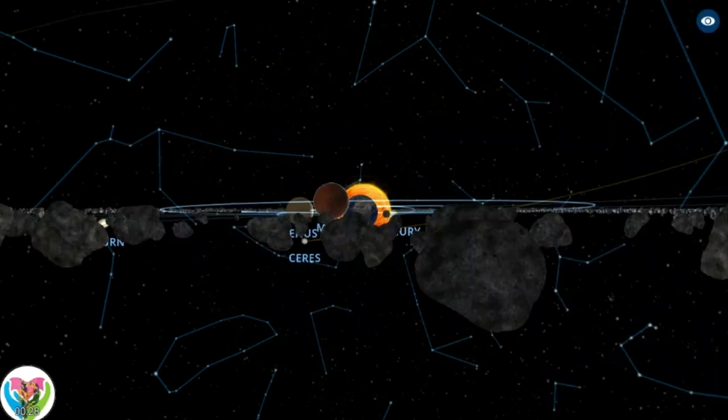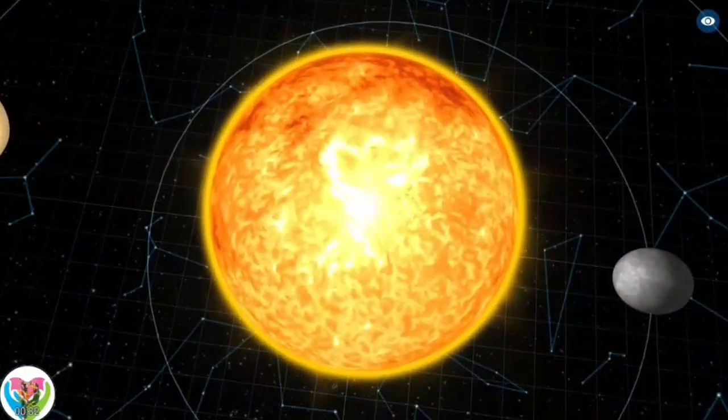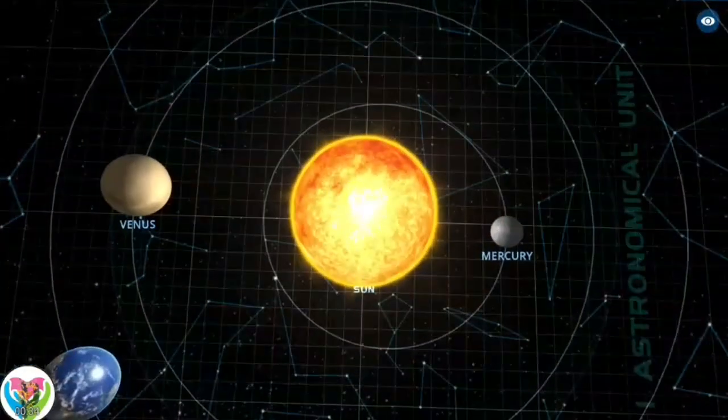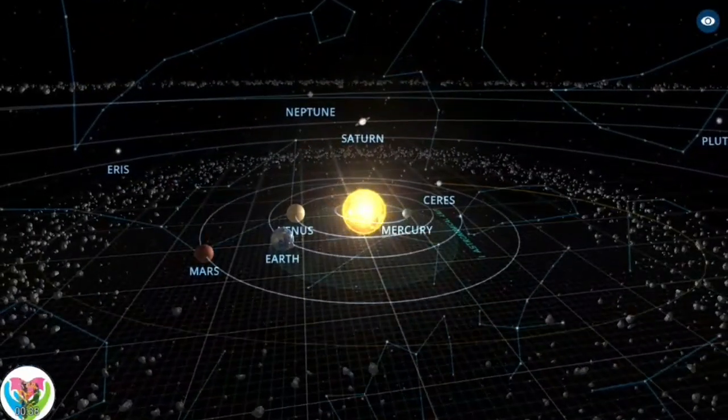The largest objects that orbit the Sun are the eight planets. In order from the Sun, they are four terrestrial planets — Mercury, Venus, Earth, and Mars — two gas giants, Jupiter and Saturn, and two ice giants, Uranus and Neptune.